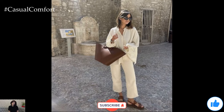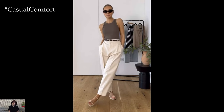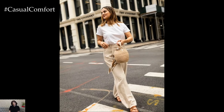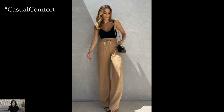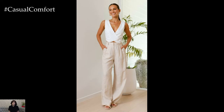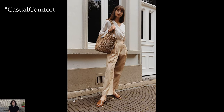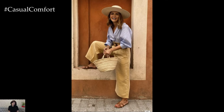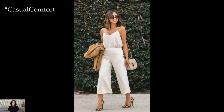Styling tips for linen pants: opt for linen pants that fit comfortably at the waist and hips. Avoid styles that are too tight or too loose, as they may not flatter your figure. Linen pants are versatile and can be paired with various tops and footwear options. Experiment with different colors and patterns to create a cohesive and stylish ensemble. Add accessories such as a wide-brimmed hat, sunglasses, or a woven tote bag to complement your linen pants outfit. Keep jewelry minimal and opt for natural materials like wood or stone for a bohemian touch. During cooler summer evenings, layer your linen pants with a lightweight cardigan or a denim jacket, adding versatility to your outfit while keeping you comfortable in changing temperatures.